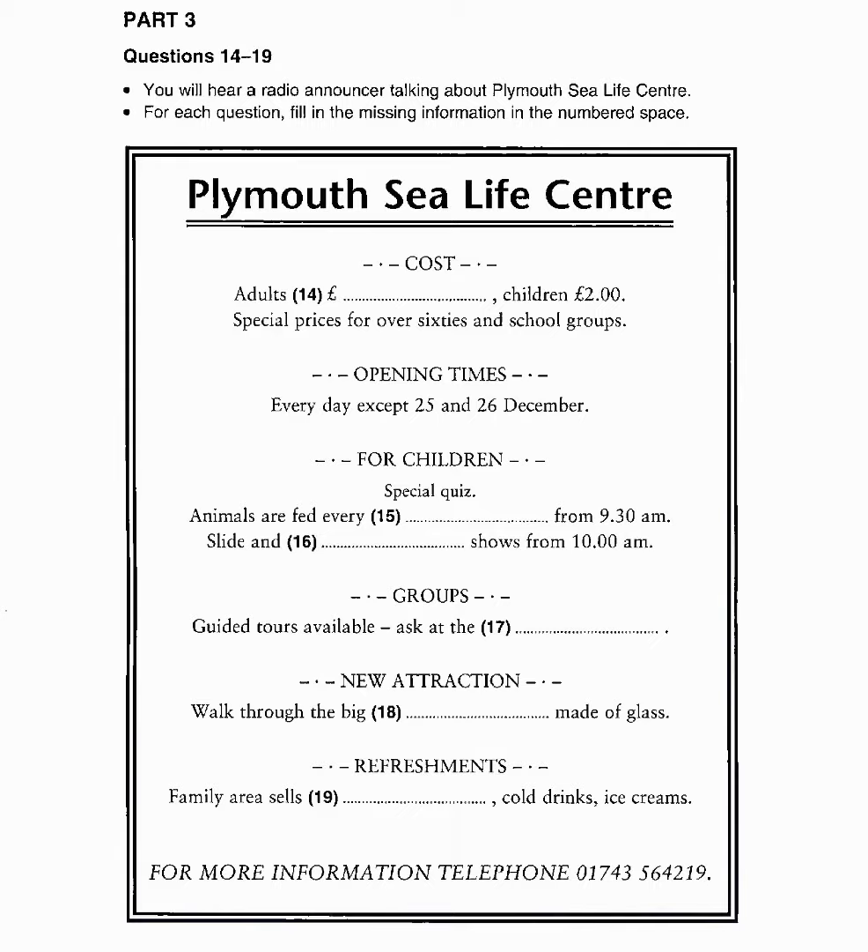It costs £3.70 for adults, £2 for children, and less for over-sixties and school groups.